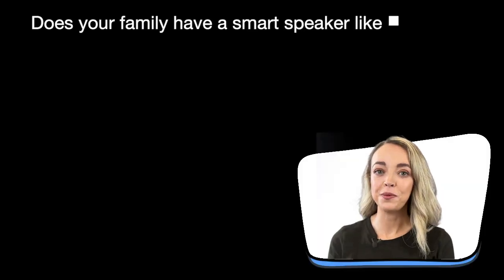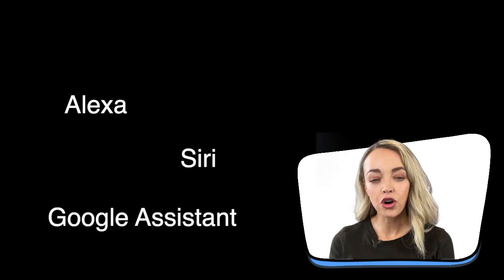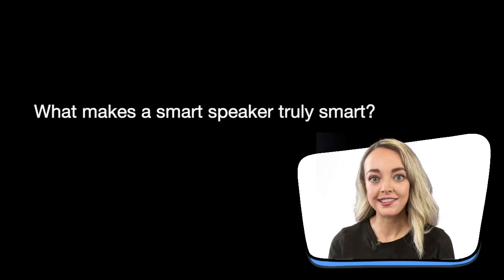Does your family have a smart speaker like this? Maybe you've used Alexa, Siri or Google Assistant? Have you thought about how it works? What makes a smart speaker truly smart? Let's see what the McMurtagh family knows about this technology.